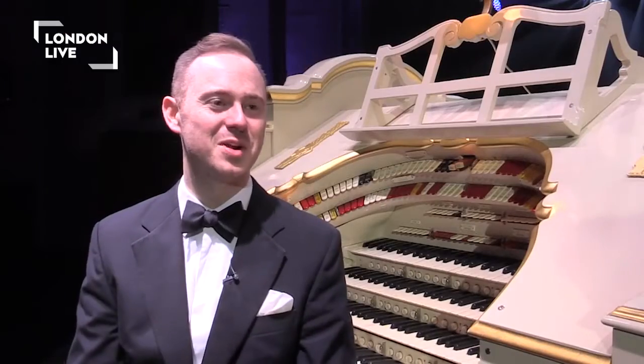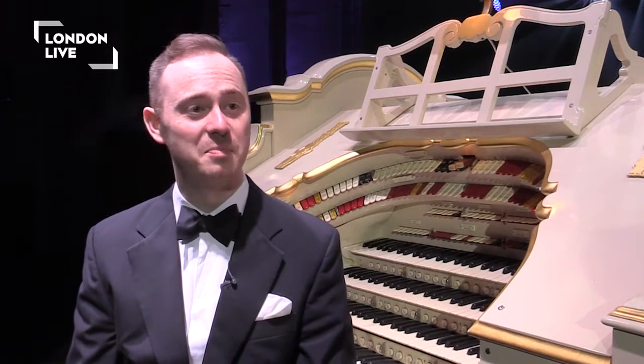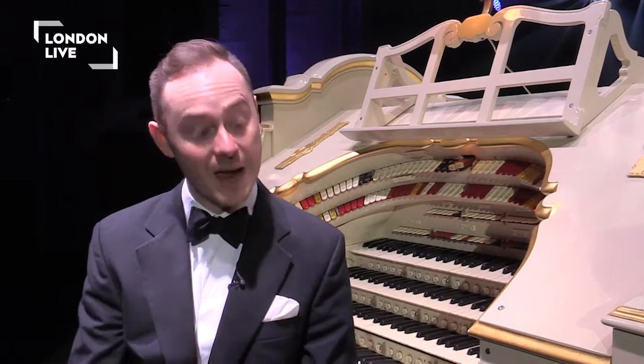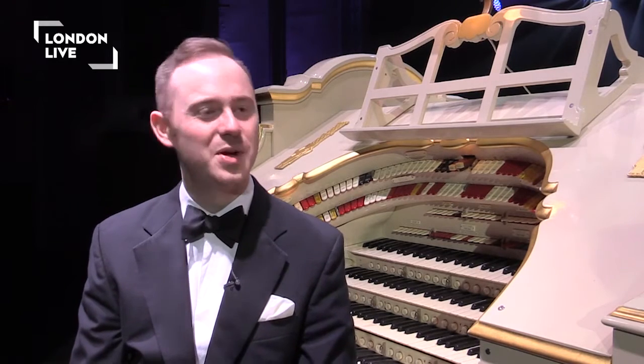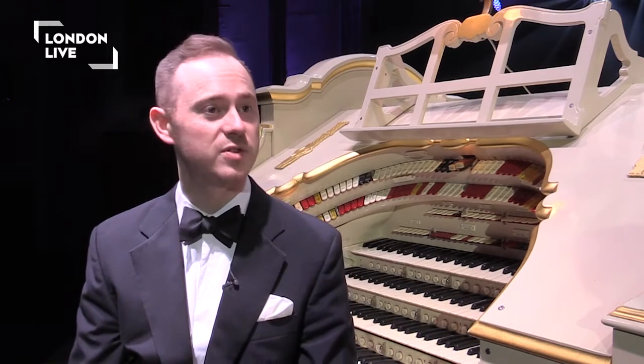Playing the organ is, I suppose, a bit like operating a very complicated piece of machinery, because at a very basic level you've got to deal with all of the buttons and the levers and the keys and the pedals. Of course you have to play with your feet as well, so you can feel a little bit like an octopus trying to get the coordination right. But it's a wonderful sense of being in charge of an instrument because you can control everything.